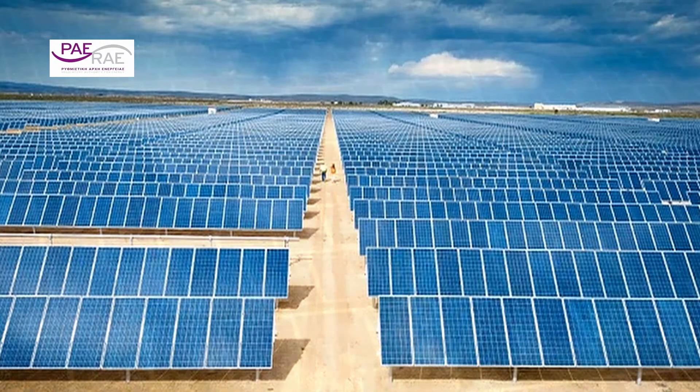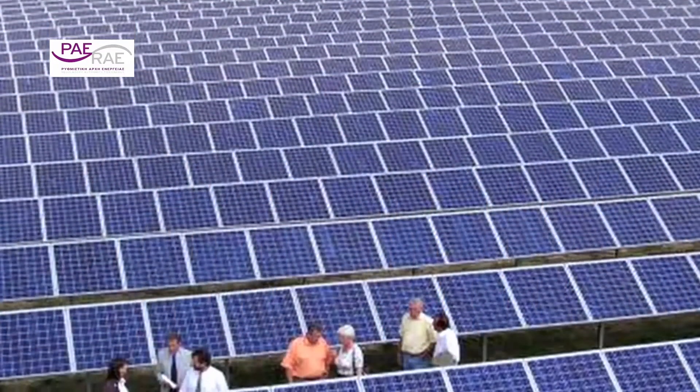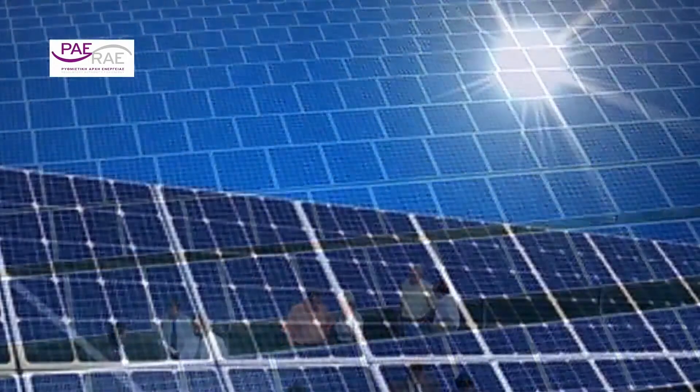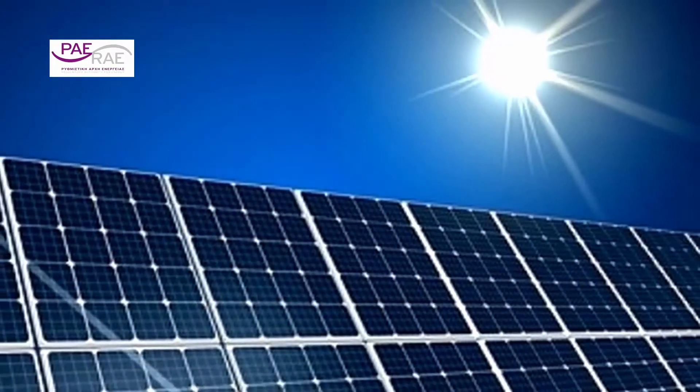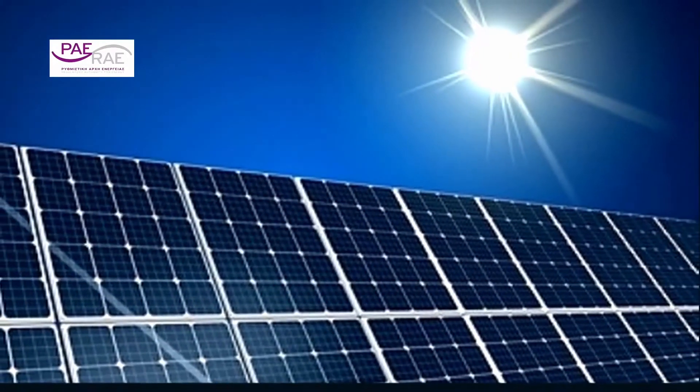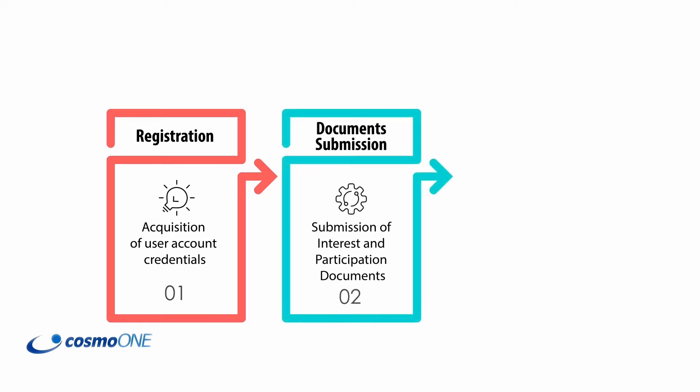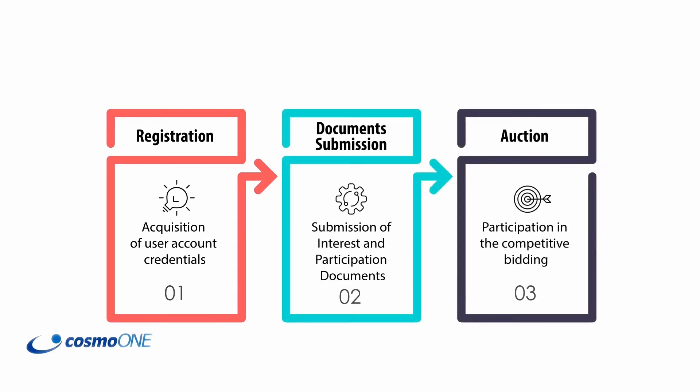An energy auction followed in July 2018 and a third auction is planned for December 2018. The provider selected to realize the electronic process was Cosmo One, a company of the Otay Group specialized in B2B auctions. The electronic process was divided into three stages. This video presents the electronic platform in brief.